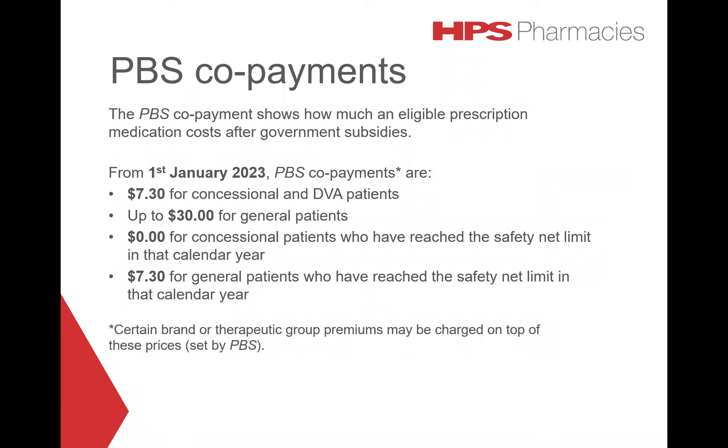The PBS co-payment shows how much an eligible prescription medication costs after government subsidies. From 1 January 2023, the PBS co-payments are $7.30 for concessional and DVA patients, up to $30 for general patients, and no charge for concessional patients who have reached the safety net limit in that calendar year, and $7.30 for general patients who have reached the safety net. Certain brand or therapeutic group premiums may be charged on top of these prices, as set by the PBS.